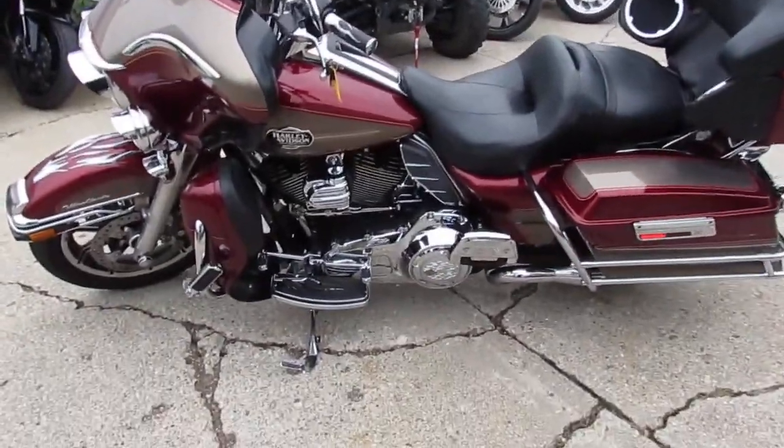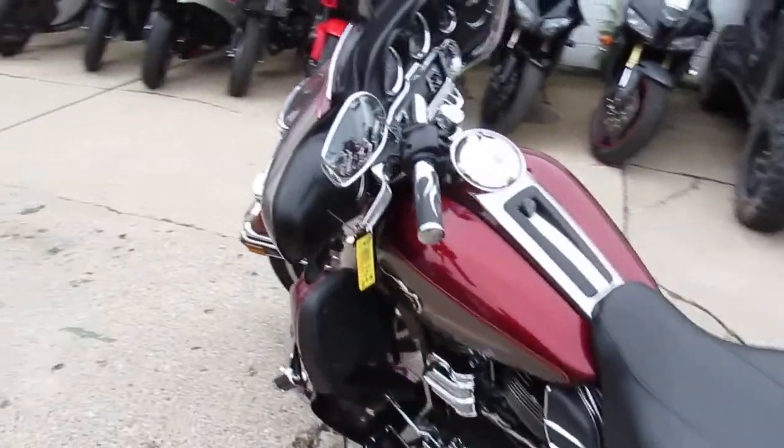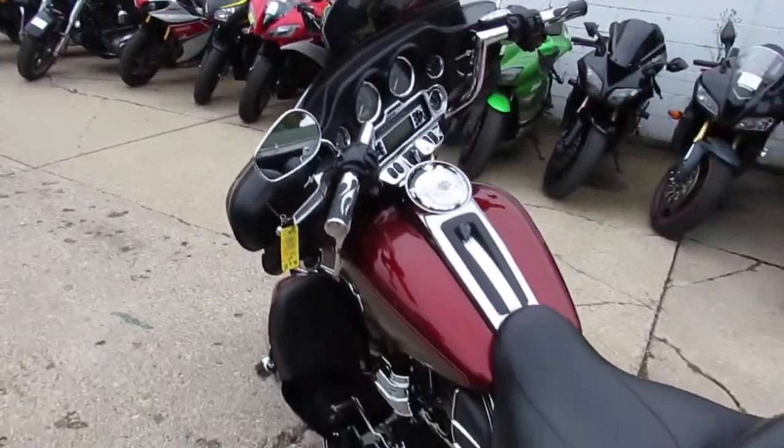Hey, we got a nice used ElectraGlide Ultra Classic for sale. It's a 2009. We got this thing priced right — $11,500.